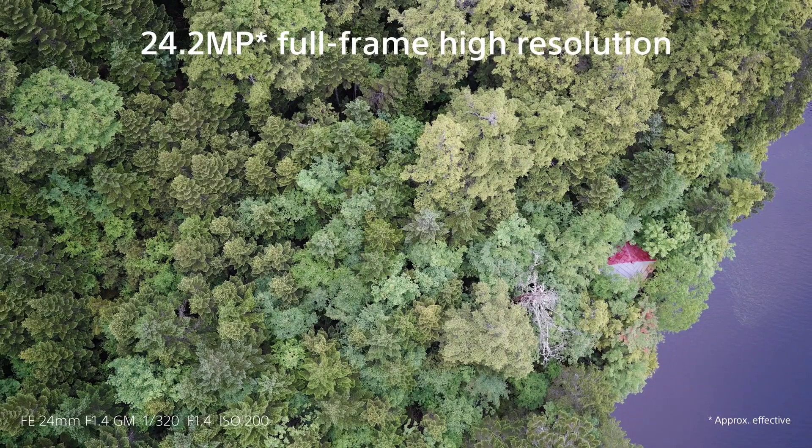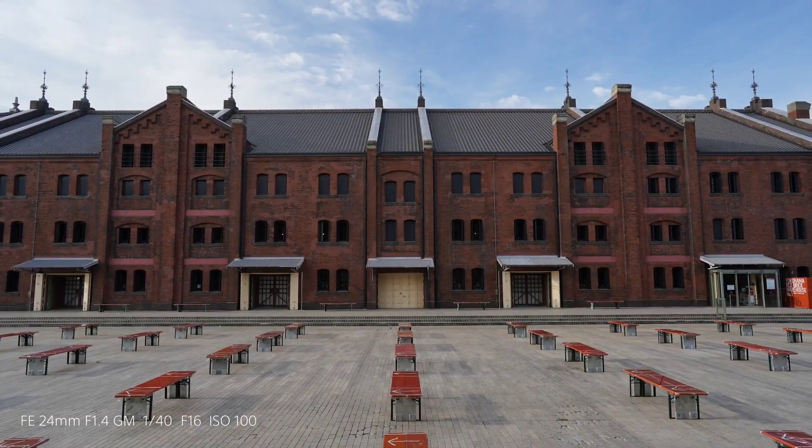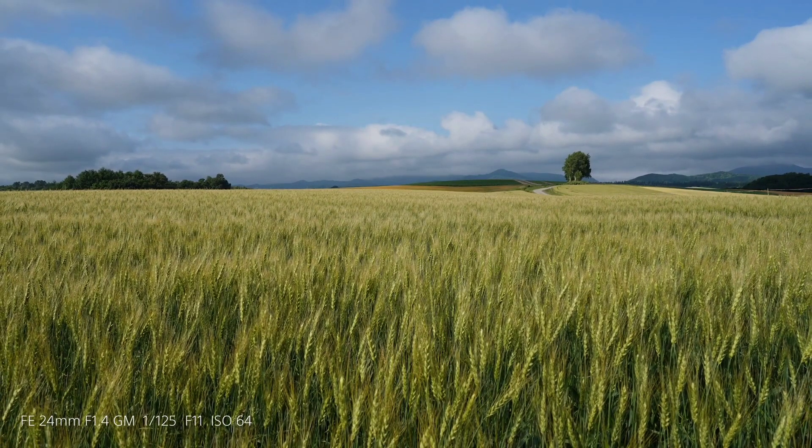It is a very high quality performance. It is a very high quality camera. It also has an image sensor. It is a full-frame camera.